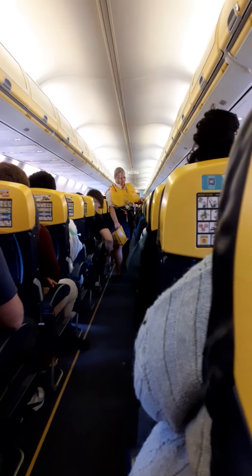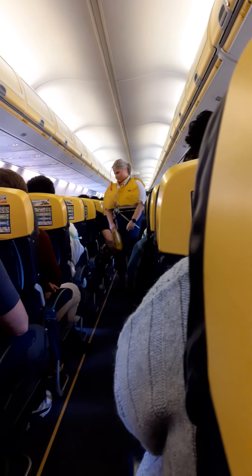We would like to remind you that smoking is not permitted anywhere on board. Your hand baggage must be securely stowed in the overhead locker or under the seat in front of you, and it must not block any aisle or exit. Now please ensure that your seatbelt is securely fastened, tray tables folded, armrests down, and window blinds open. For your safety, we recommend that you keep your seatbelt fastened at all times.